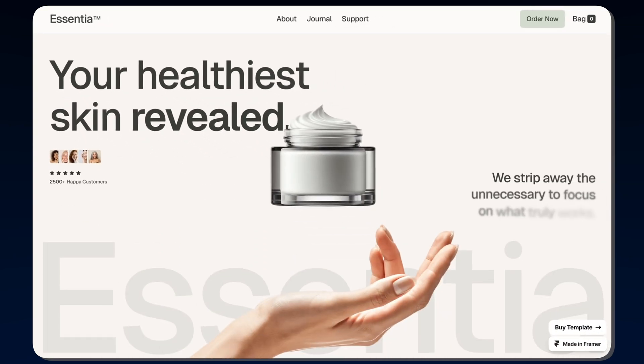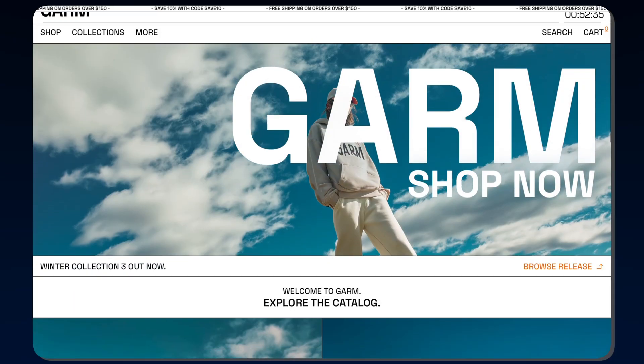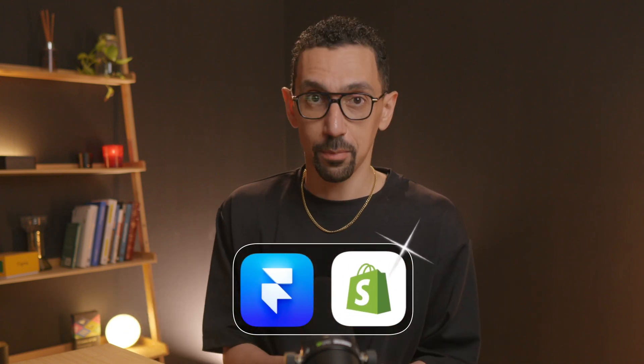Hey friends, in this video I'm going to do a high-level overview of how you can get a Framer website and Shopify store connected to have a beautiful, elegant, and full experience. If you are new to this whole thing, there are three things I want to walk you through so you know exactly how to make a decision if you are considering using Framer and Shopify for your e-commerce experience.